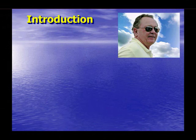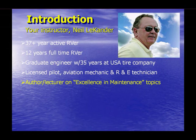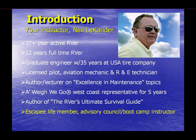Your instructor today is Neil Leekander, the author of the RVer's Ultimate Survival Guide, and frequent lecturer on these same subjects at both the Escapades and the Escapees Boot Camp programs.